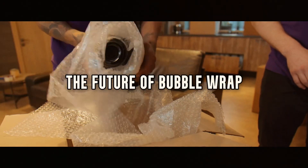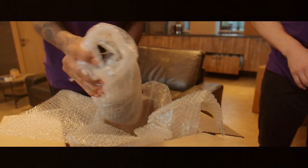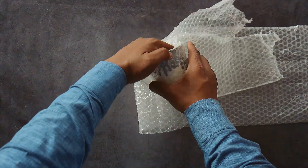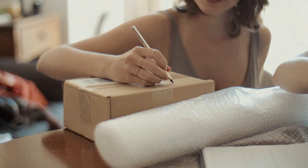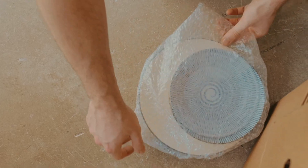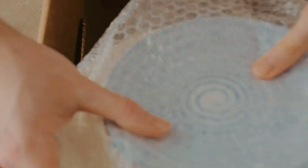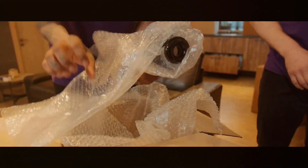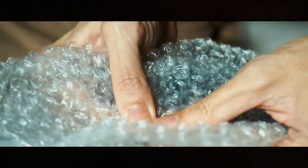The future of bubble wrap. If you thought bubble wrap was just going to stay the same old plastic sheet with air pockets, think again. The world is changing, and bubble wrap is evolving right along with it. Companies like Sealed Air Corporation, the original makers of bubble wrap, are working on futuristic versions that are not only more efficient, but also more sustainable.